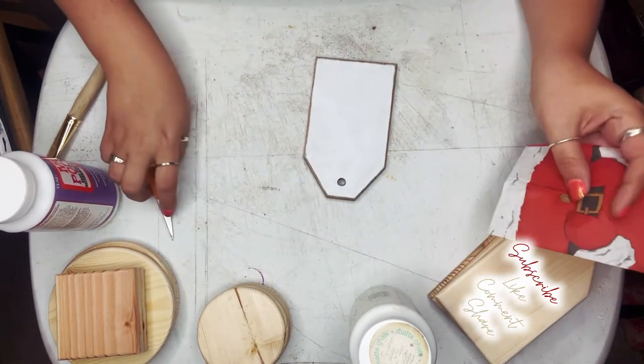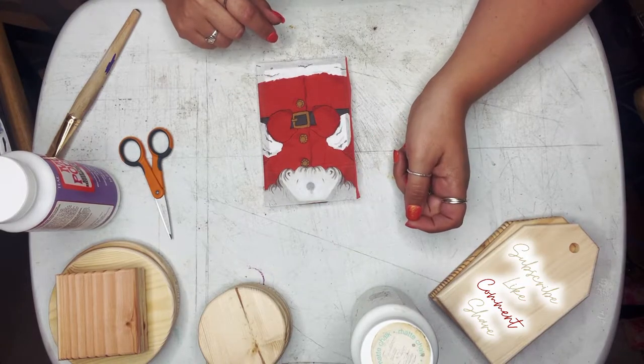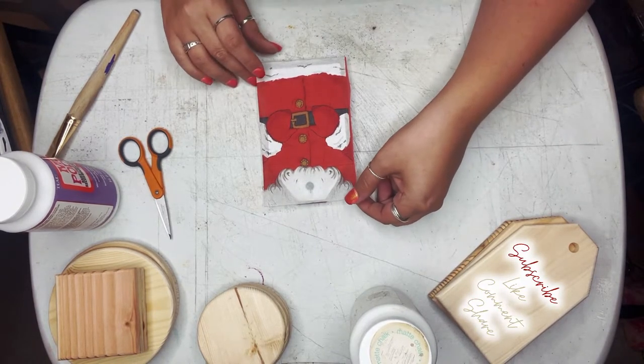I decided to just go ahead and do it all white so that I didn't miss any spot. That's a whole lot better behind Santa's beard — that way you can kind of see where the tag is, and that works out perfect.